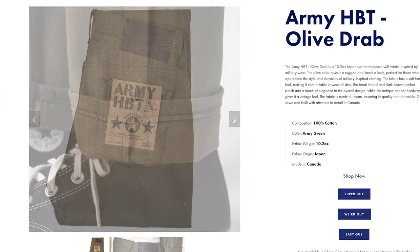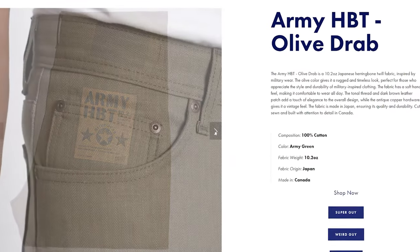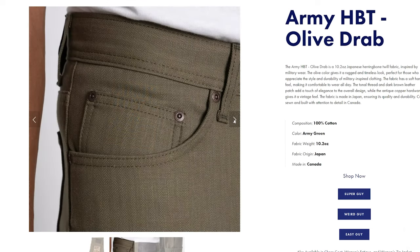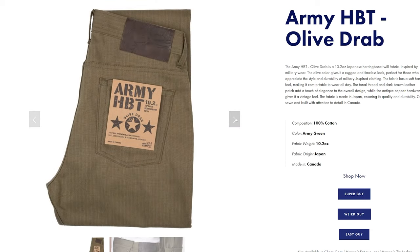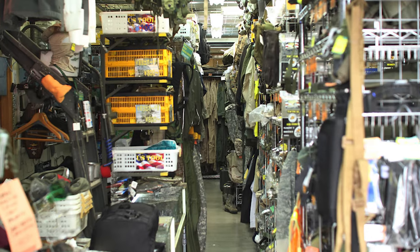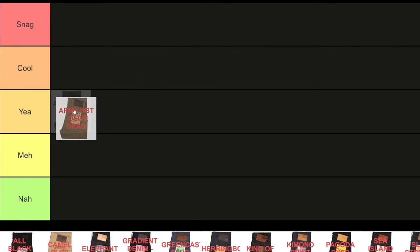First up, the Army HVT Olive Trap. For those who don't know, HVT stands for herringbone twill, which is basically twill but zigzag. This fabric is obviously inspired by the 1940s US Army HVTs, but it's kind of an uninspired take if you ask me. It's pretty much a repro fabric, but on the other hand, it's unconventional on jeans, which makes it kind of unique in that sense. As someone who's into vintage military, garments with a military twist like this are always welcome, so it's a yeah for me.